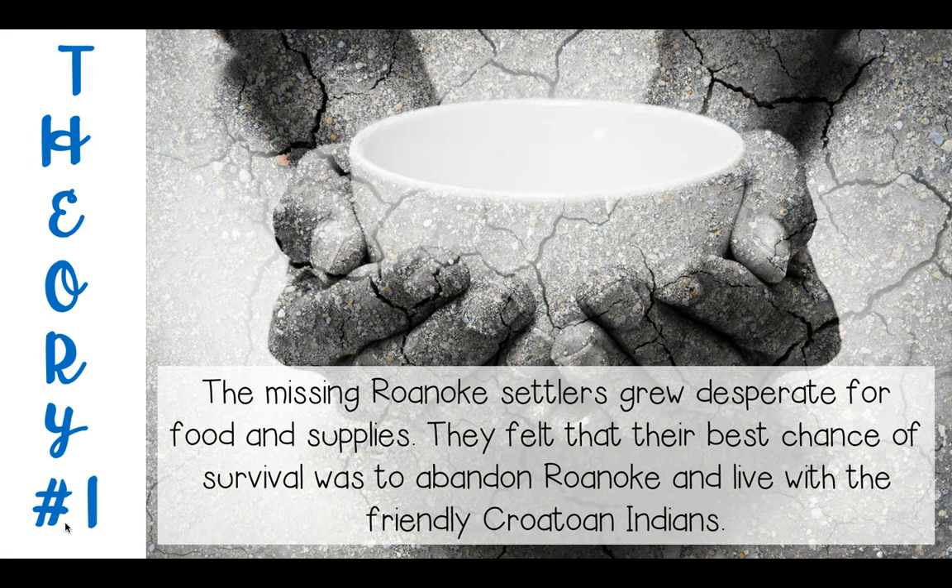Theory number one: the missing Roanoke settlers grew desperate for food and supplies. Remember, John White left to get supplies but it took him three years due to the war with England and Spain. Some people believe the settlers felt their best chance of survival was to abandon Roanoke and live with the friendly Croatoan Indians. Maybe that's why 'Croatoan' was carved into a wooden post — perhaps the settlers were trying to send a message to John White on how he could find them should he return.